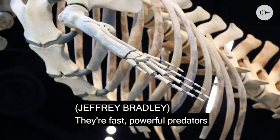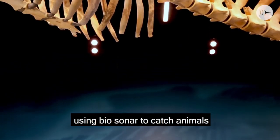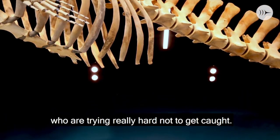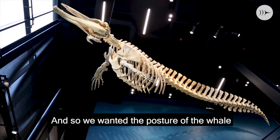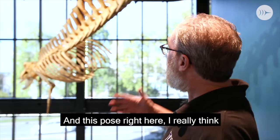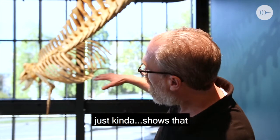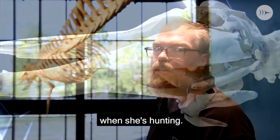They're fast, powerful predators down at enormous depths using biosonar to catch animals who are trying really hard not to get caught. So we wanted the posture of the whale to reflect that activity. And this pose right here really just gives you a sense of what's going on down there when she's hunting.